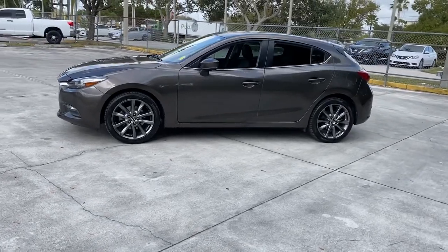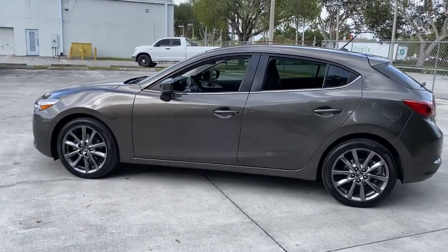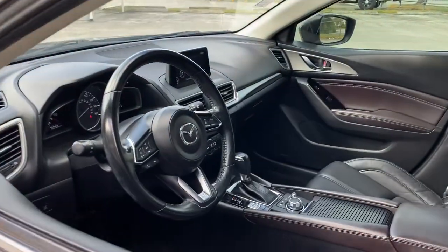From its refined upscale cabin, to its responsive acceleration, to its captivating contours, to its stable well-balanced feel — this compact is all about pleasure and excitement.